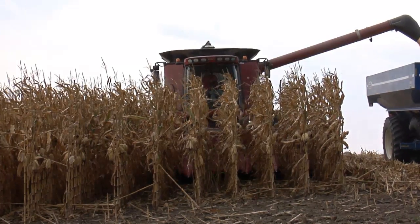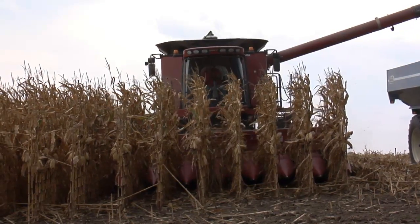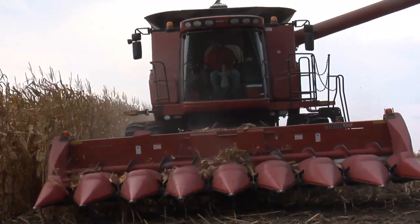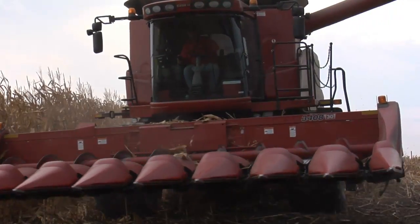This version of the corn head, a Case IH 3408, is not available in Europe. The reason? It cannot be folded and is thus much too wide for driving on European roads.